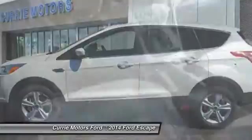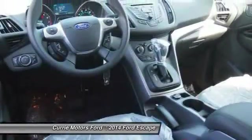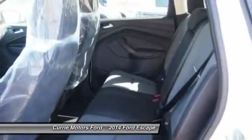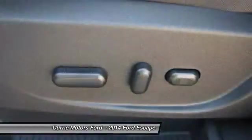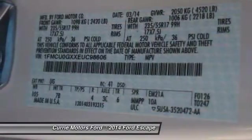Power driver's seat, dual airbags, power steering, adjustable headrests, auto express down window, front air conditioning, cruise control, anti-theft security system, side airbag system, bucket seats.